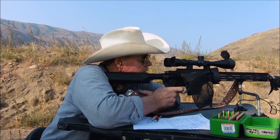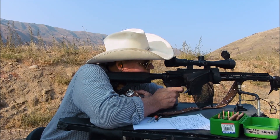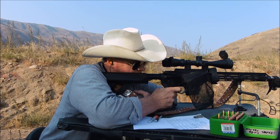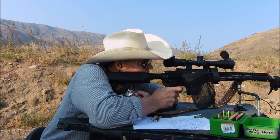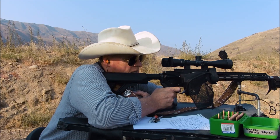PowerPro Varmint velocity readings for the last three shots: 2773, 2781, and 2758 feet per second.